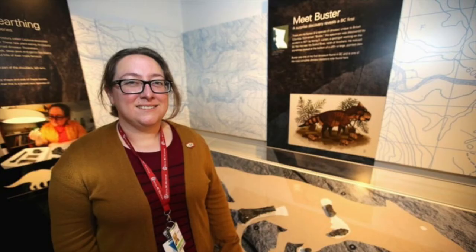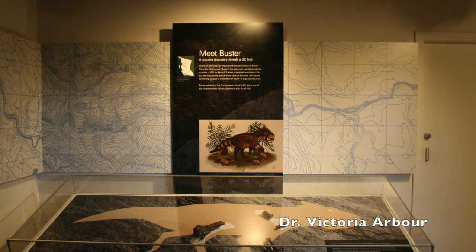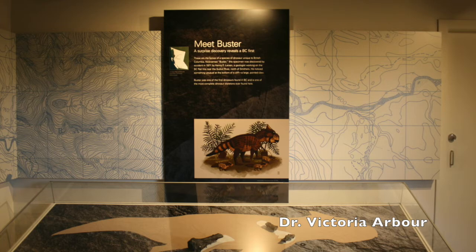The artwork I contributed for this discovery, A Fall Day Out, was featured alongside the fossil of Buster in the Royal British Columbia Museum's Pocket Gallery for an extended exhibition lasting four months in the latter part of 2019 and early part of 2020.